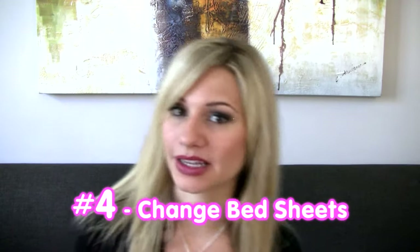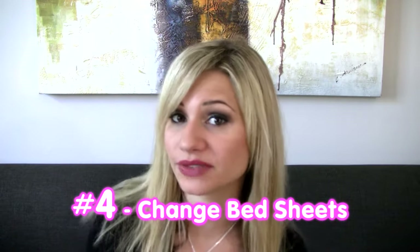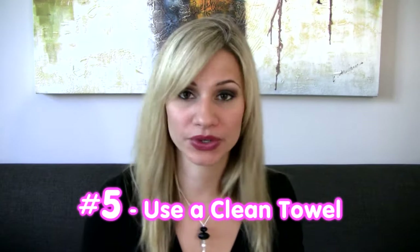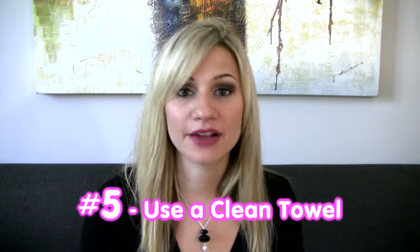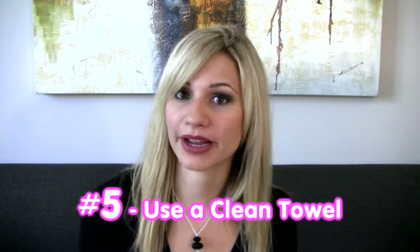Number four: change your bed sheets regularly. If you do not change your pillow sheets and you sweat on them, it will transfer back onto your face and you will break out. Number five: use a new clean towel to pat dry your skin — do not wipe. If you do, you could cause more inflammation and further breakouts.